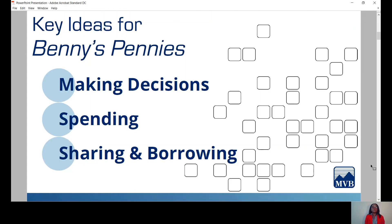Today we'll be exploring three key ideas. The first one is making decisions. There are different ways to use money. Taking the time to ask questions, learning about different choices, and comparing what's good and bad about each choice helps you to make great decisions.